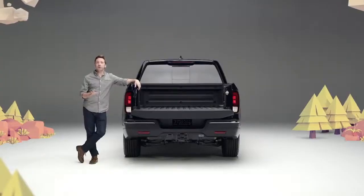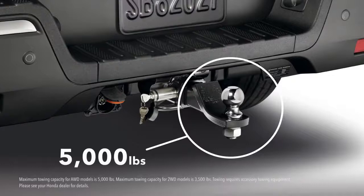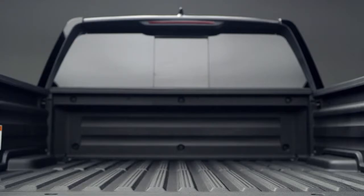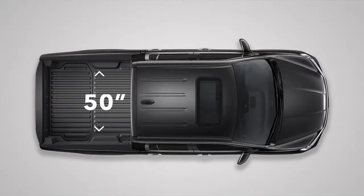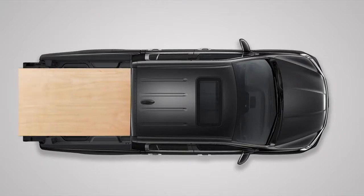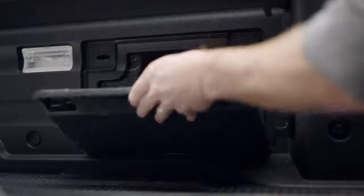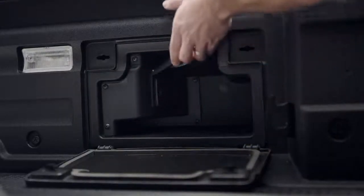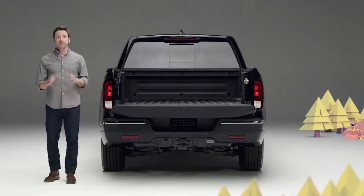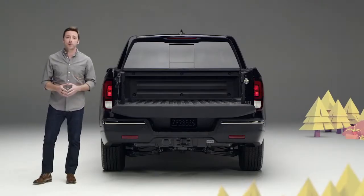That trailer hitch is standard, so all-wheel drive trims can tow up to 5,000 pounds. Ridgeline's rugged, reinforced composite bed resists scratches and makes buying a bed liner obsolete. There's a full 50 inches between the wheel wells, so four-foot-wide sheet stock will lay flat. Go for the RTLE or Black Edition and you can plug into Ridgeline's truck bed power outlet with up to 400 watts of juice. And if your picnic needs a pick-me-up, the top two trims let you crank up the jams with the amazing truck bed audio system.